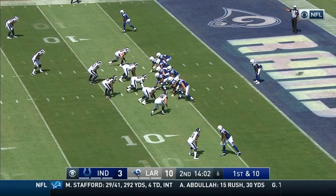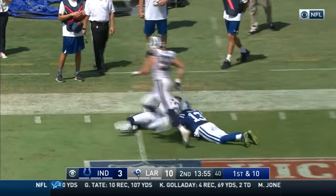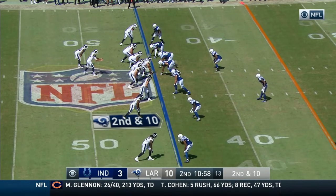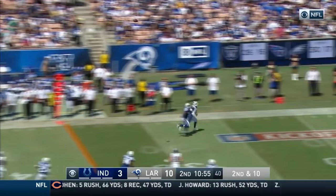Frank Gore's in the backfield, and again the Colts deep in their own territory. On the money this time — T.Y. Hilton holds onto it as he curls upfield for extra yardage. Played in the NFL on the offensive line: Washington, Atlanta, New Orleans.